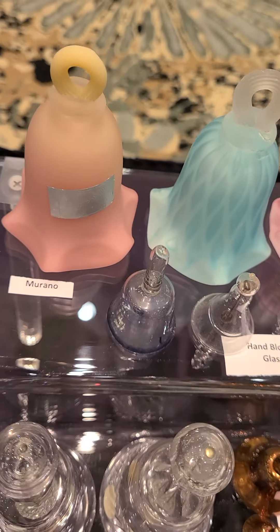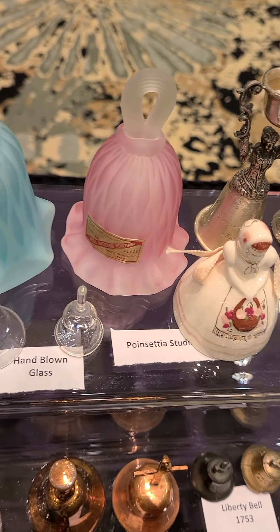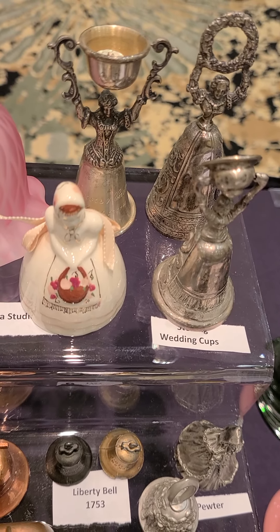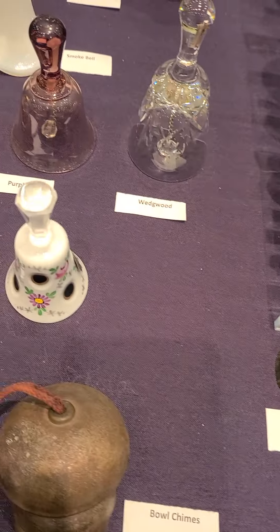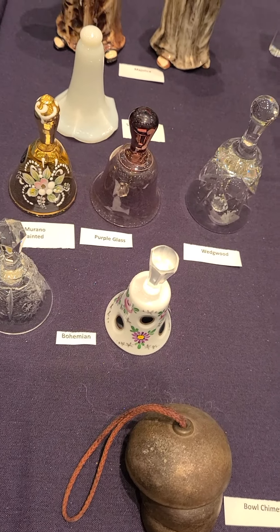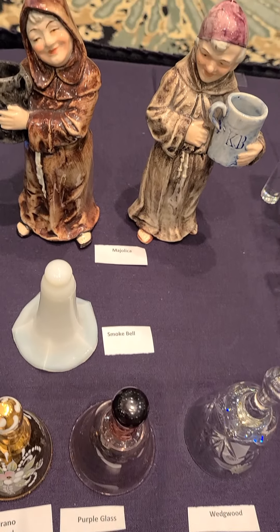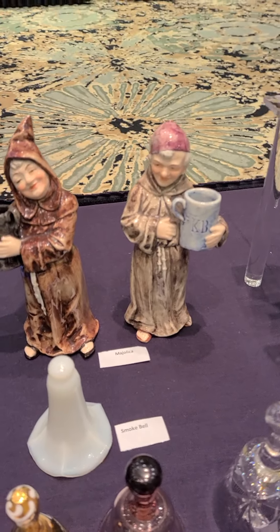Now we're getting just a little bit larger — not by much. And some of the wedding cup bells. There's another video just about wedding cup bells that you can look at. And then we get some other bells from her collection — none of them terribly large. Look at the faces on these two. Isn't that great?